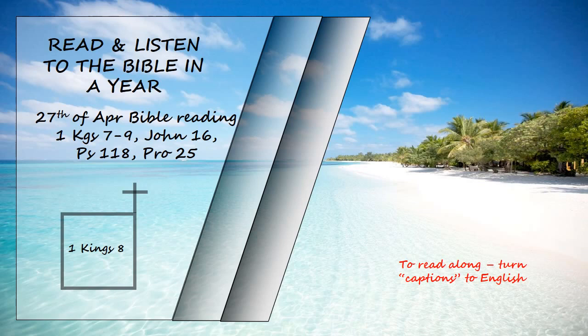Then Solomon said, "The Lord has said that he would dwell in a dark cloud. I have indeed built a magnificent temple for you, a place for you to dwell for ever." While the whole assembly of Israel was standing there, the king turned round and blessed them. Then he said, "Praise be to the Lord, the God of Israel, who with his own hand has fulfilled what he promised with his own mouth to my father David."